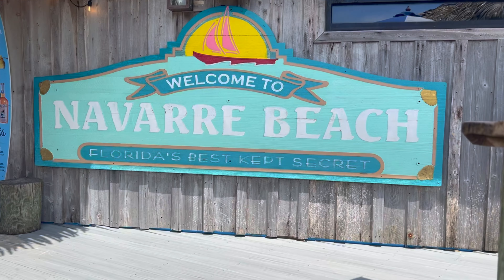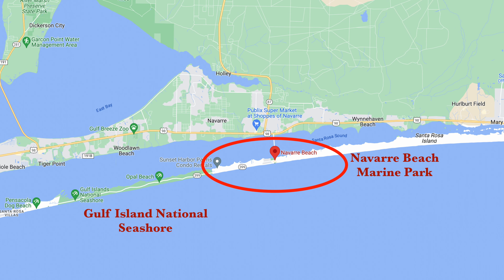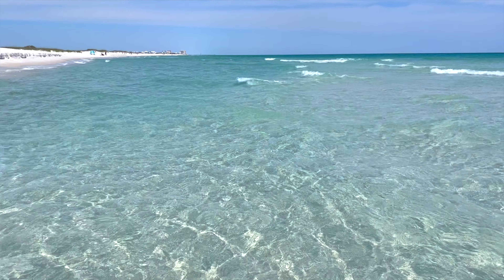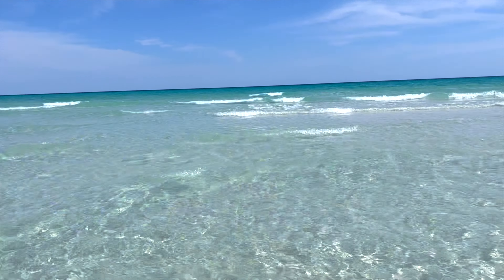Once coined Florida's best kept secret, Navarre Beach is nestled between the Gulf Island National Seashore and the Navarre Beach Marine Park. It's approximately 12 miles of pristine emerald waters and white sugar sand. Let's talk about everything there is to eat, sleep, and play right here, right now.